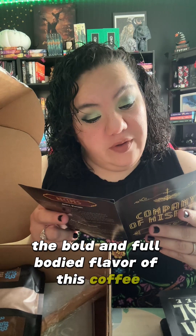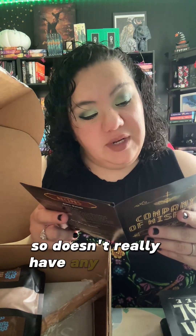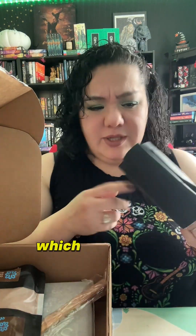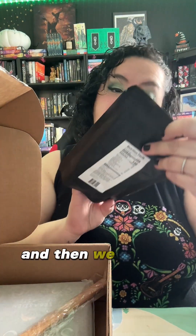It says 'another day, another adventure — the bold and full-bodied flavor of this coffee will get your day off to a mighty start.' It doesn't really have any specific flavoring, so that's good — you can pair it with anything, which is I guess why it lists all that stuff. That's going to be something I'm going to try.